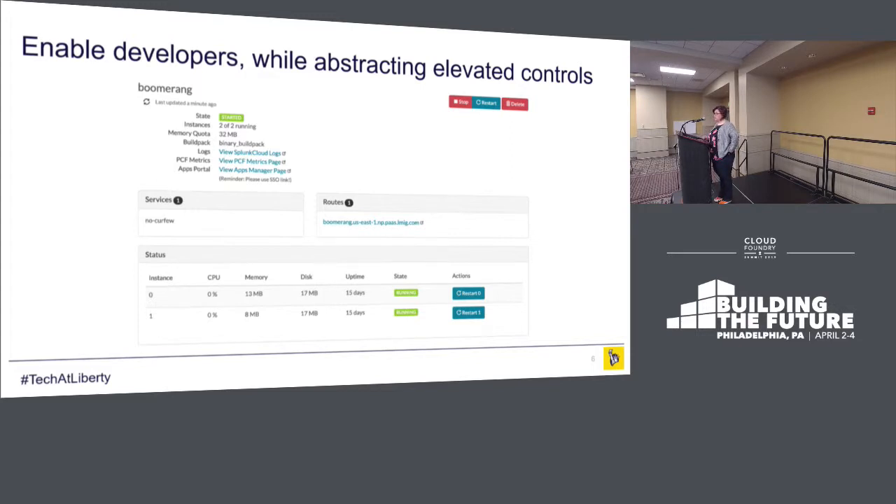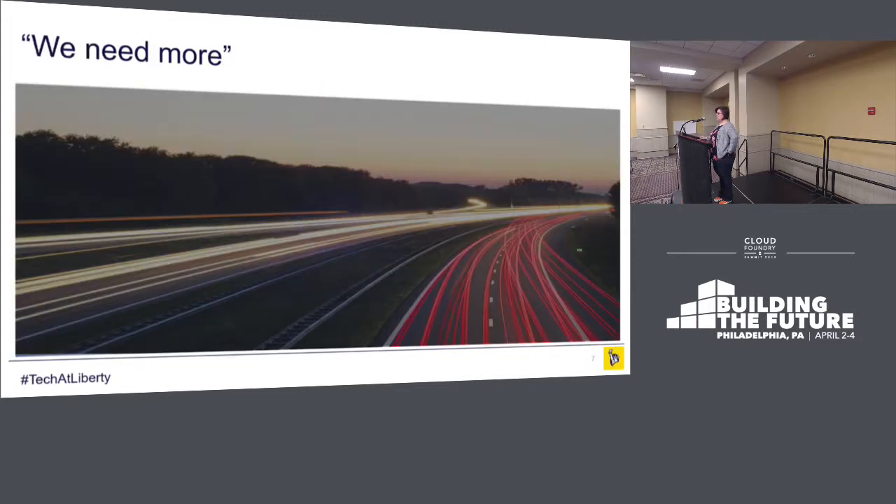Not everyone will see all of these restarts, stop-start, or deletes. It depends on what environment you're in and who you are. So this was great — our developers came back to us and said we need more. We don't know how to start. Not only are we super concerned about security, we're super opinionated about how you get into the cloud.